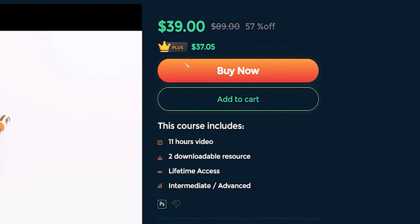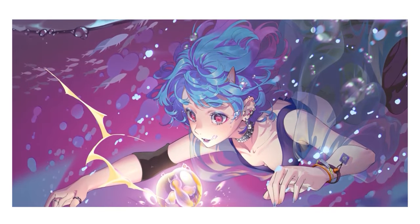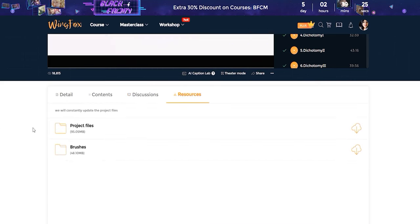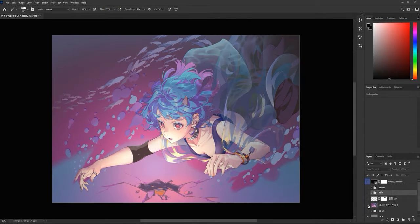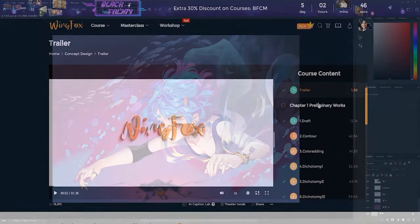They were kind enough to gift me a course of my choice, and I chose one called 'Searching for the Light' by the artist Clear. I'm constantly working on upping my dramatic lighting game, so this felt like a really good fit. This is an 11-hour course currently priced at $39, down from $87 — which is a seriously good deal. It's focused on creating dynamic lighting in a character illustration. The course download materials include a Photoshop brush set and the actual PSD file that Clear uses, with all the layers and effects.